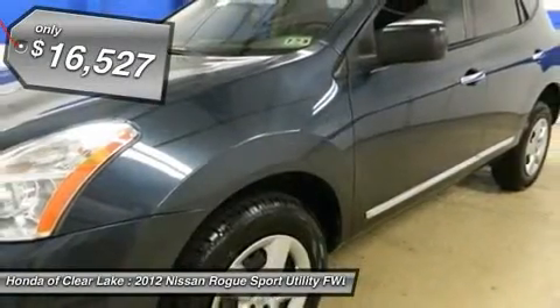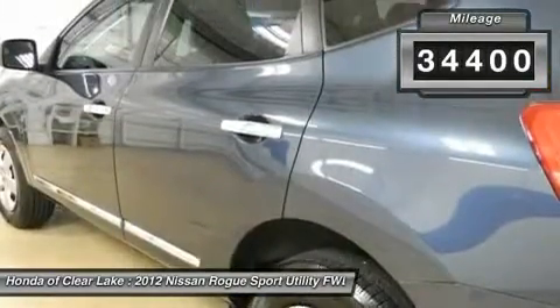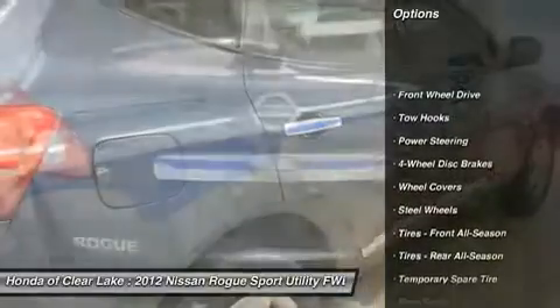Are you interested in a simply outstanding SUV? Then take a look at this superb looking 2012 Nissan Rogue. The 2012 Nissan Rogue received the highest side impact safety rating.